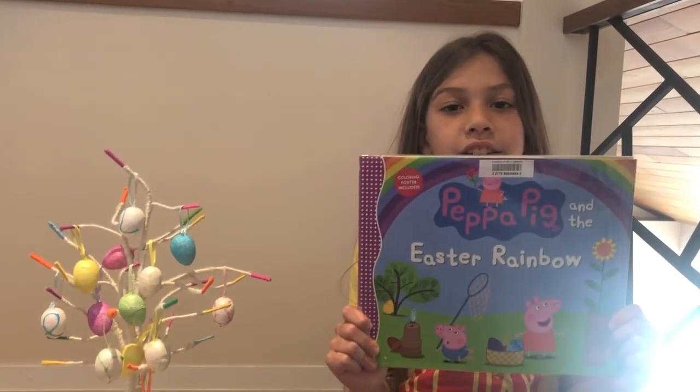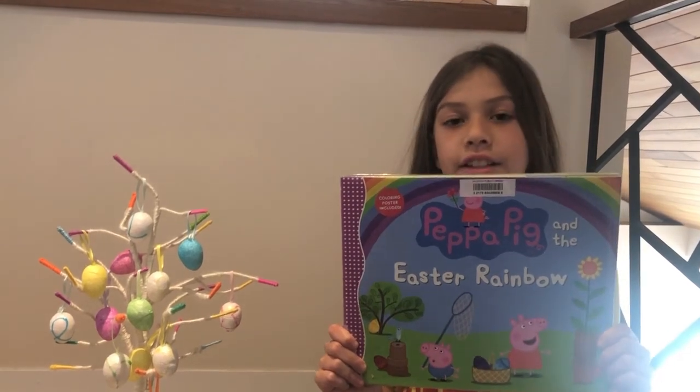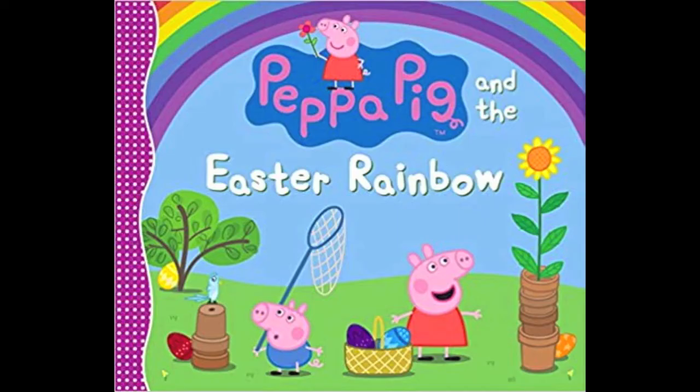Today in Peppa Pig and the Easter Rainbow, let's see how many different colored eggs you can find. Let's get on with the book. Peppa Pig and the Easter Rainbow.